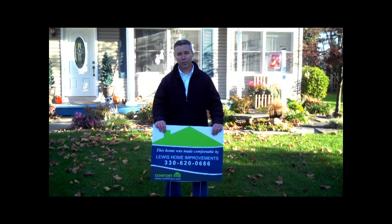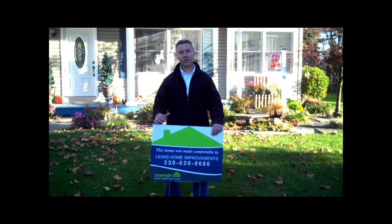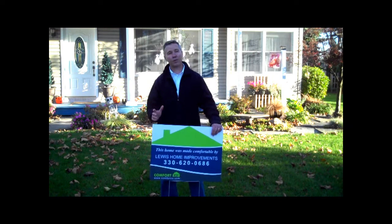Hi, I'm Tim Kenworthy with Lewis Home Improvements. We participate in the ComfortRx program. We're here at a two-story house in Northeast Ohio on a beautiful fall day to do some diagnostic tests and air sealing to make this house more energy efficient.